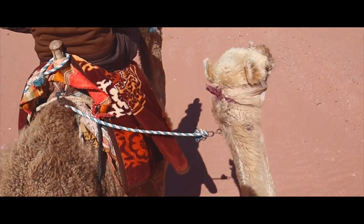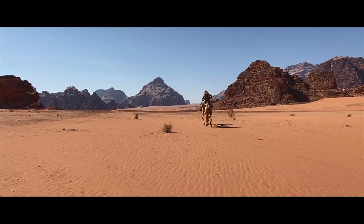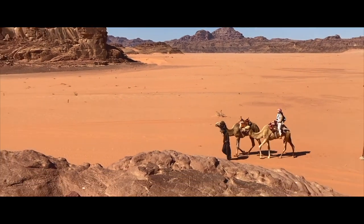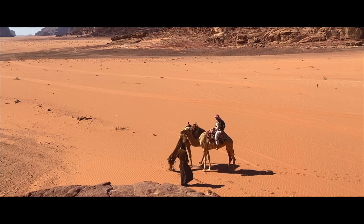The next day I had my first camel ride experience. For Bedouins, camels were extremely important to their survival in the desert. Whether it be carrying heavy cargo or walking for miles across the desert, camels were considered a gift of God.